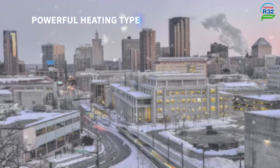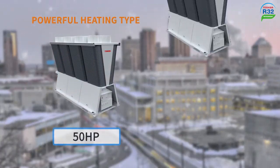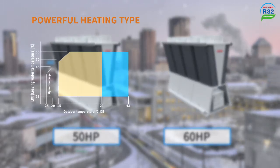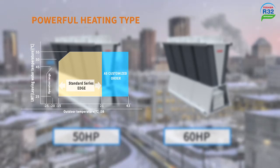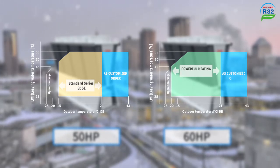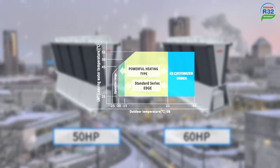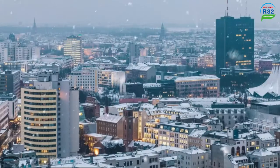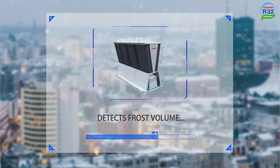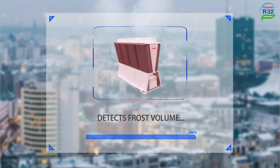To provide higher reliability for cold regions, Toshiba introduces Universal Smart X powerful heating type with two capacities: the 50 horsepower and the 60 horsepower. The 60 horsepower model can ensure a high heating capacity with the ambient temperature down to negative 20 degrees Celsius and leaving water temperature at 45 degrees Celsius. Furthermore, the powerful heating can detect the frost volume in order to optimize the timing of defrosting start time, avoiding capacity loss significantly compared with common chillers.